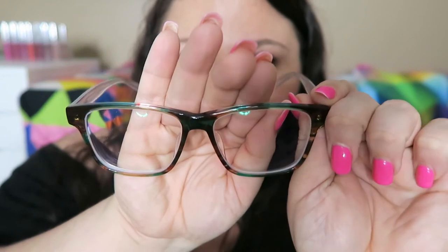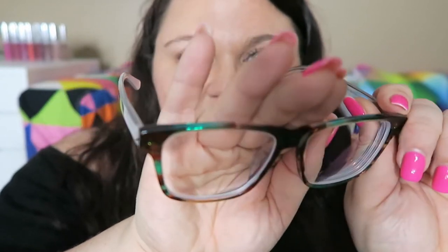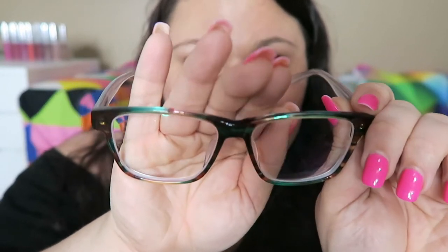I had never heard of this company Furmoo, and when they reached out I wasn't really sure because I hadn't heard of them before. But I have to tell you guys, I am so in love with these frames. You can see them on my face right here, but I just want you guys to see them close up. They are like rainbow-ish, which is so awesome. I love the style of them as well, and then the side is clear which is super fashion forward right now.